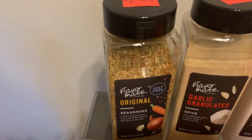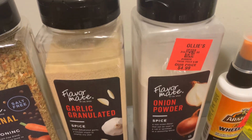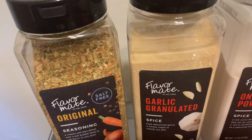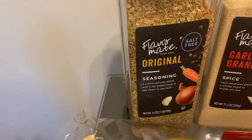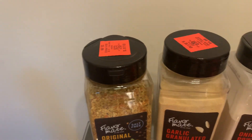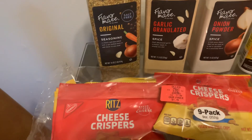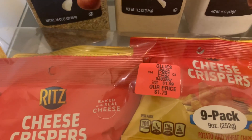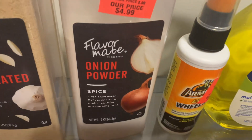I picked up three seasonings: onion powder, granulated garlic powder, and an original salt-free seasoning — kind of like an all-purpose seasoning. They're all $4.99. I also picked up some Ritz Crispers for $1.79, and there are nine in the pack.